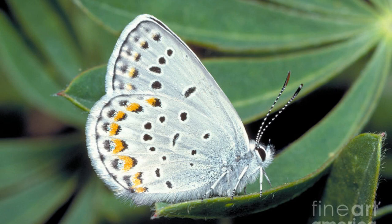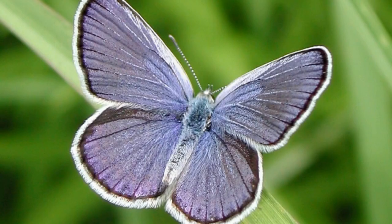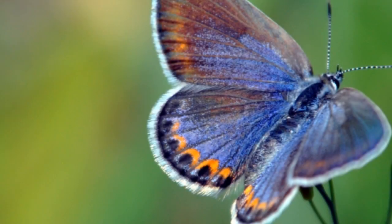It is important to protect the Karner Blue Butterfly, not just for its beauty, but also because it is an important part of the ecosystem. These delicate creatures play a role in pollination and help to keep the population of their host plants in check. By working to protect their habitat and reduce the use of pesticides, we can help ensure that the Karner Blue Butterfly will be around for years to come.